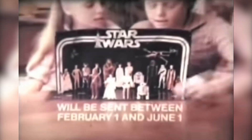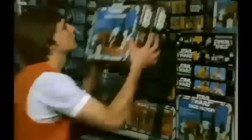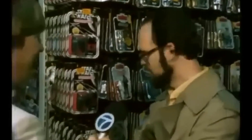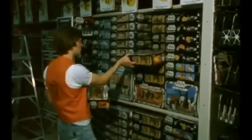Kenner started releasing Star Wars toys in 1978, almost a year after the movie came out. And by the time 1979 came around, Star Wars and the toys were a pop culture phenomenon. Kids could not get enough, and action figures flew off the shelves as quickly as stores could stock them. Even adult collecting enthusiasts knew this was something special. And with the action figures came play sets.